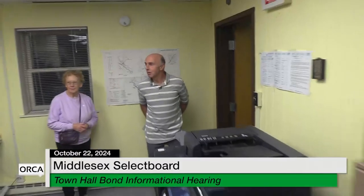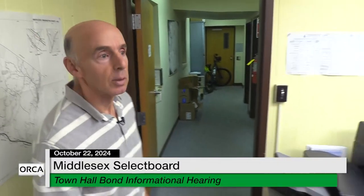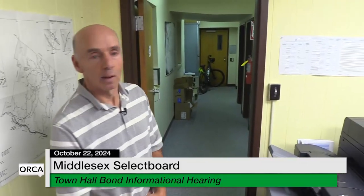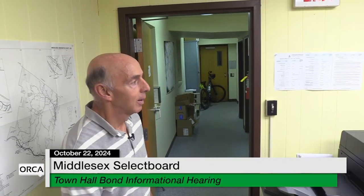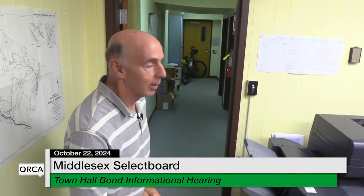The electrical system in this building needs to be updated, as does the telecommunications. If you think about how our lives have changed over the last 40 years, you can see why. We can see the vault — Sarah's going to open it.